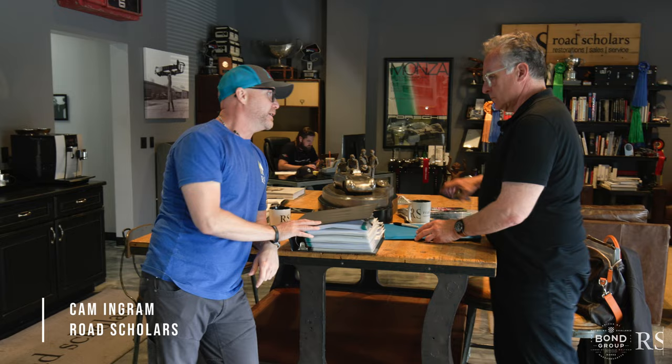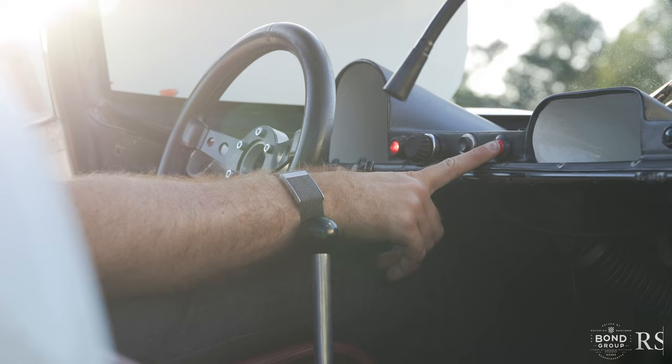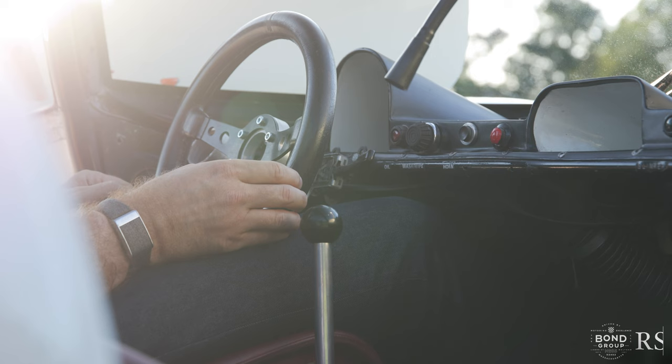You know a car has a significant history file when we're not actually starting the video talking in front of the car. If it gets any more significant it's going to need its own zip code — if you drop this on someone it's going to hurt somebody. But we're talking about the 1967 Porsche 910, chassis 22, today.